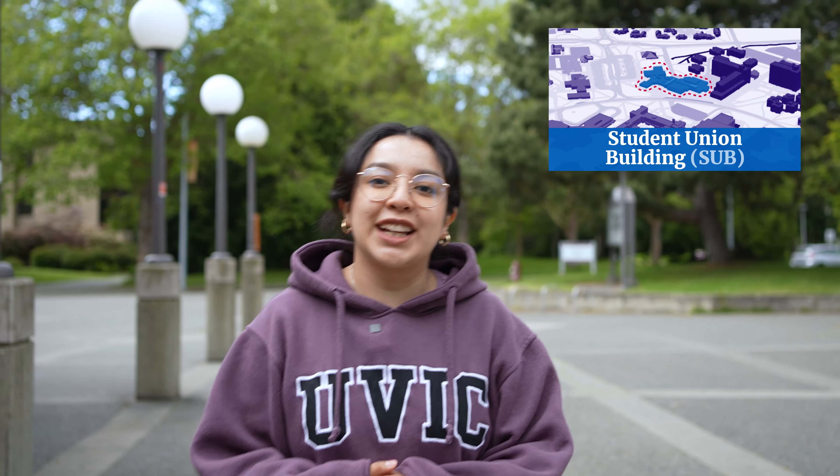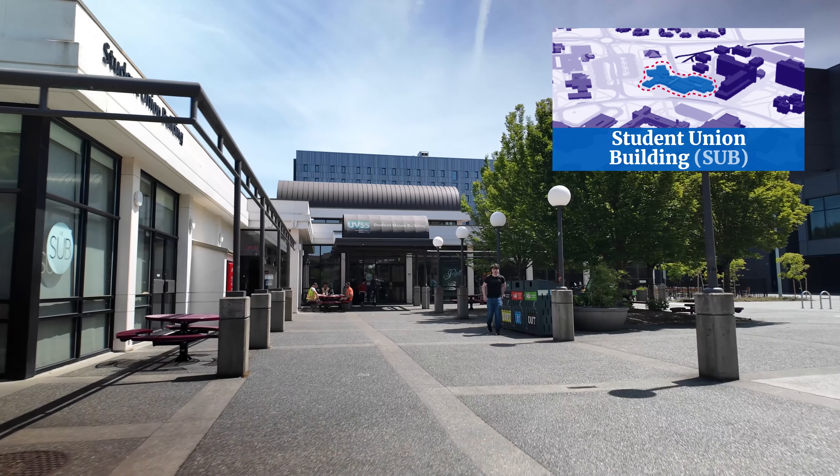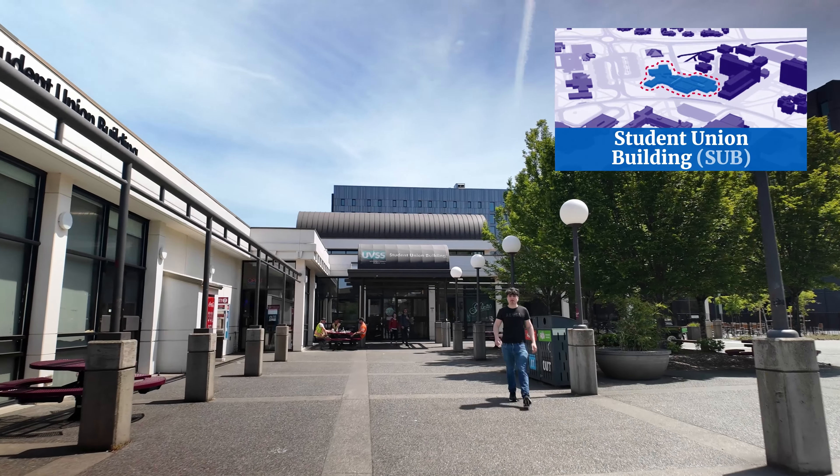We've made it to the Student Union Building — we call it the SUB for short. It's run by the University of Victoria Student Society, which means it's run for students, by students, and all of the proceeds from this place go back into student services.